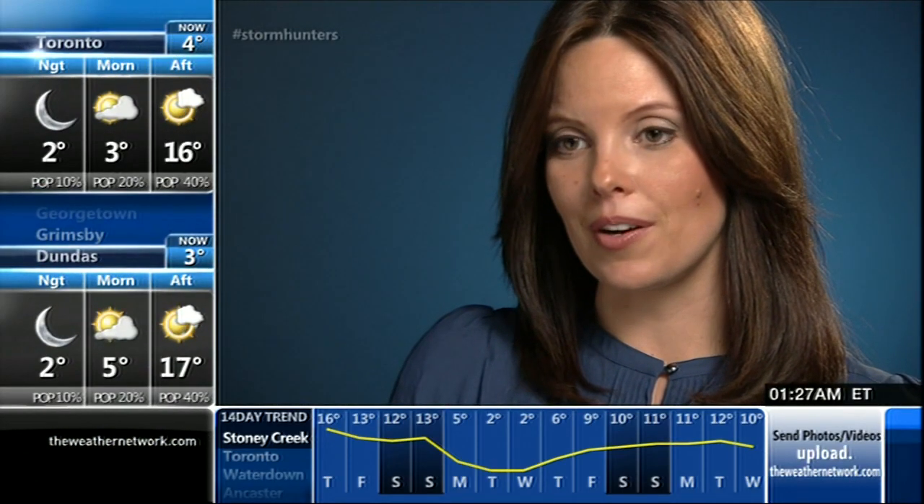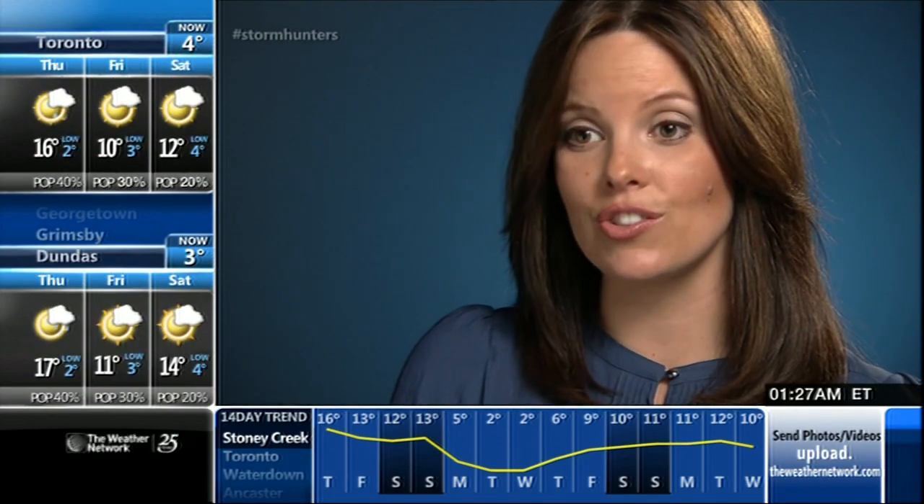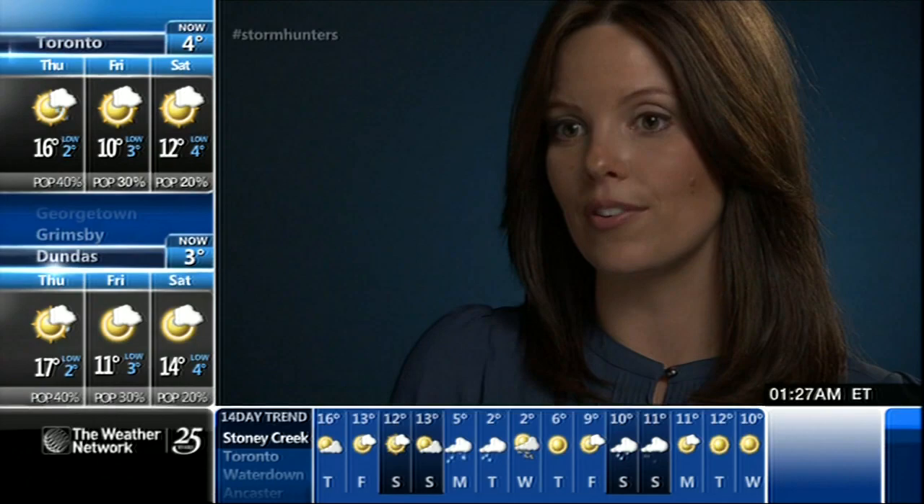El Reno was the grand finale — it took the lives of three prominent storm chasers and changed, I think, the face of storm chasing forever. El Reno was the first time.